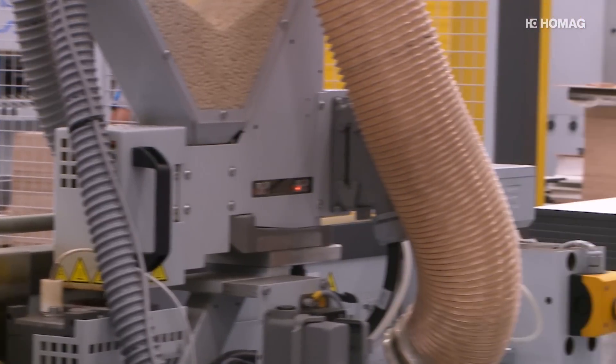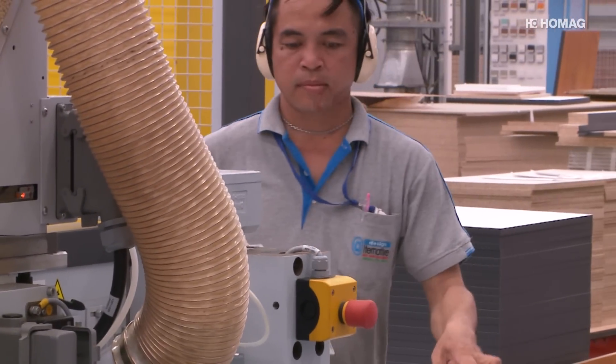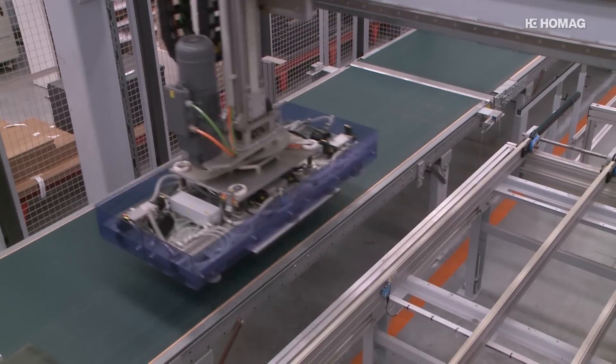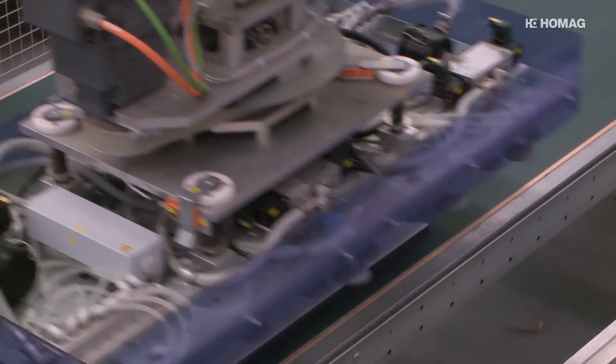The four-axis edge processing works with laser technology and automated parts return. The handling of the work pieces is not only careful — it also gives the company process security.